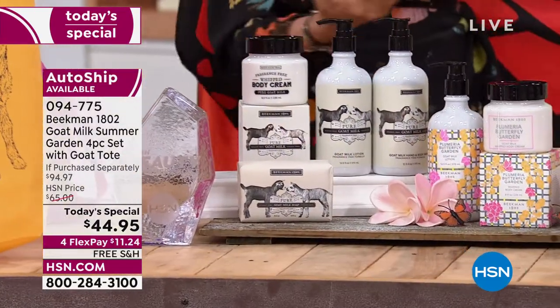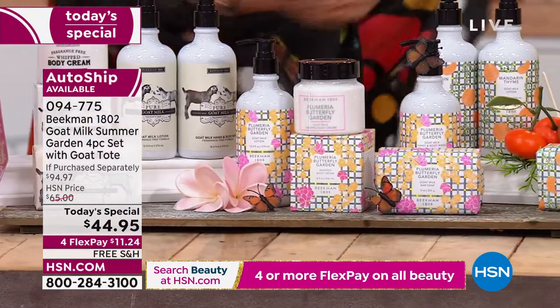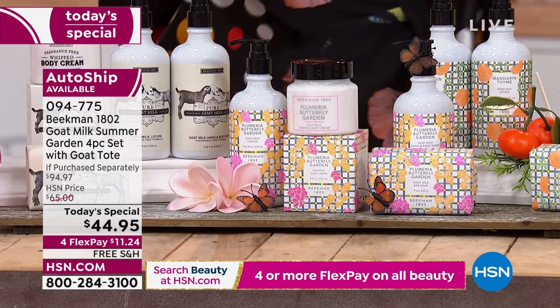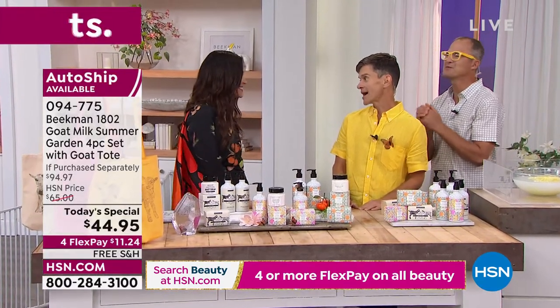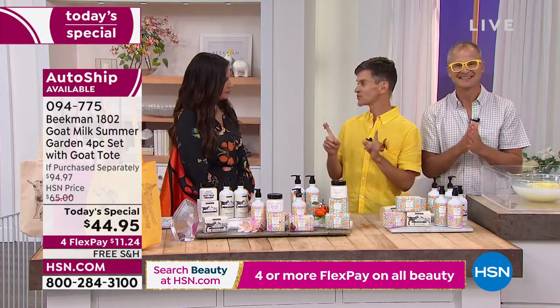Item number 094775. $11.24 free shipping and handling — an unbelievable, unbeatable deal. Congratulations to Dr. Brent Ridge and Josh Kilmer-Purcell — you were voted number one clean beauty brand here at HSN, and that's a huge deal. Goat milk truly transforms your skin.